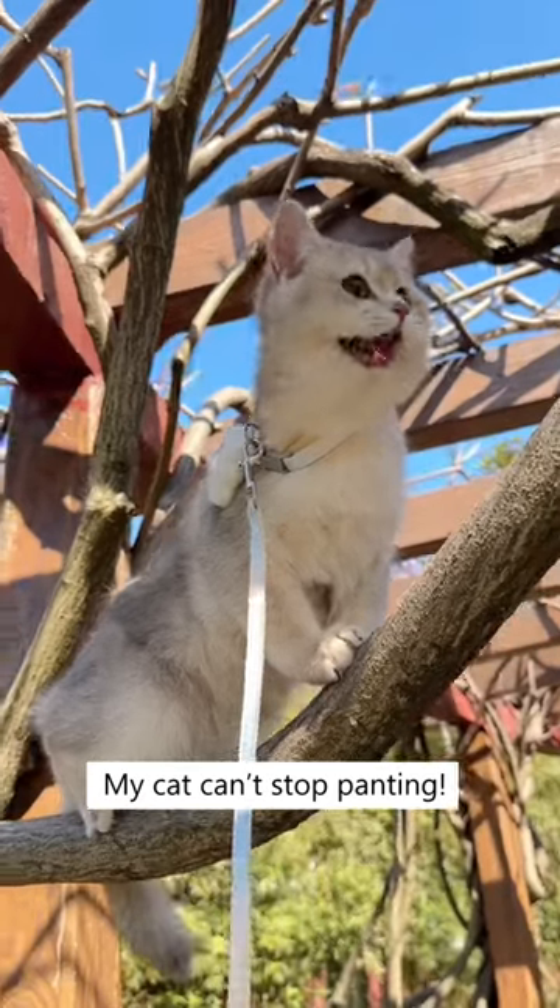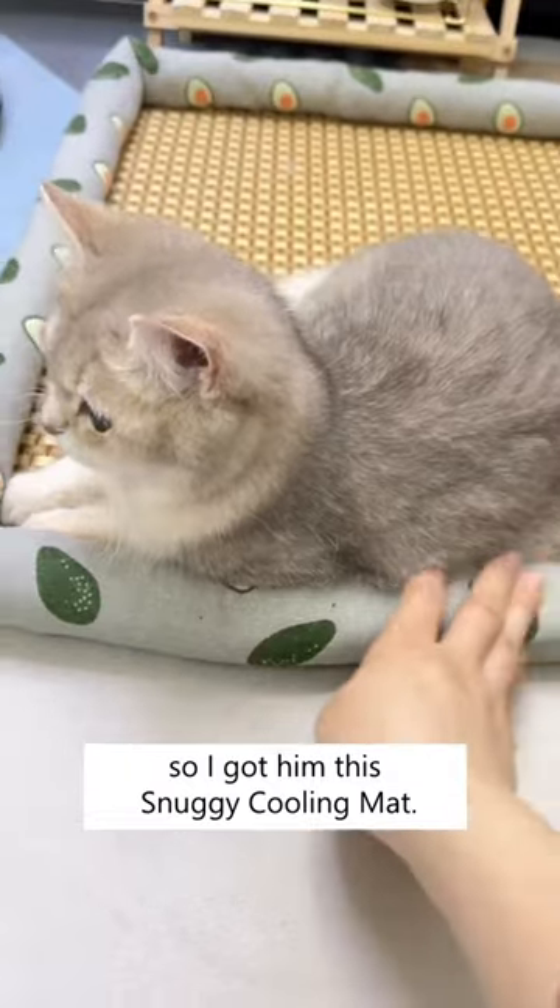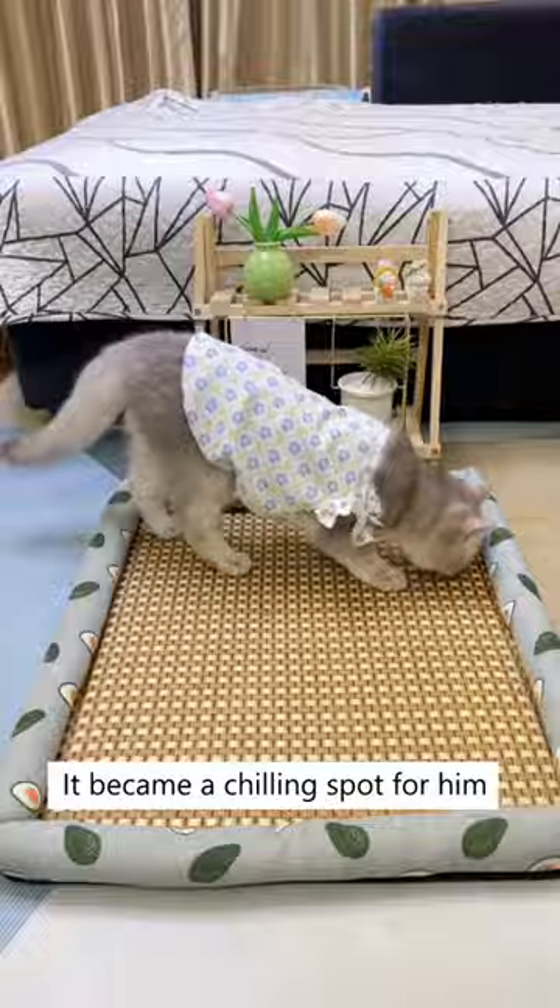My cat can't stop panting. The weather is getting hotter, so I got him this snuggy cooling mat. It became a chilling spot for him whenever it gets hot.